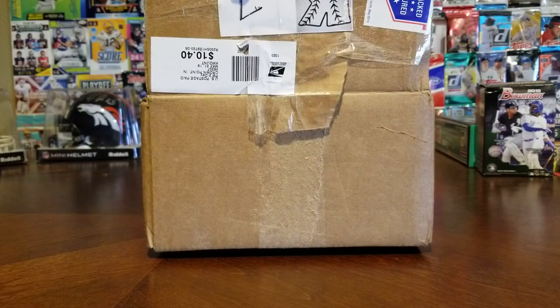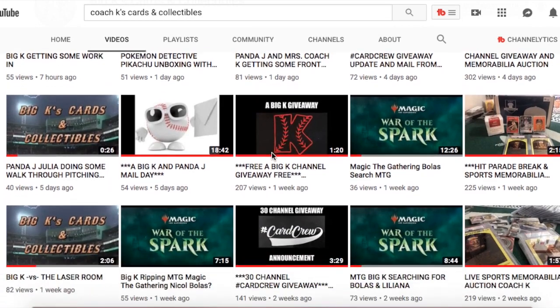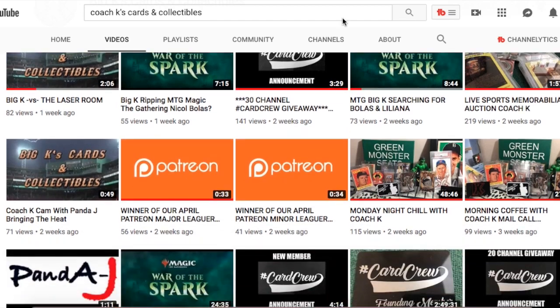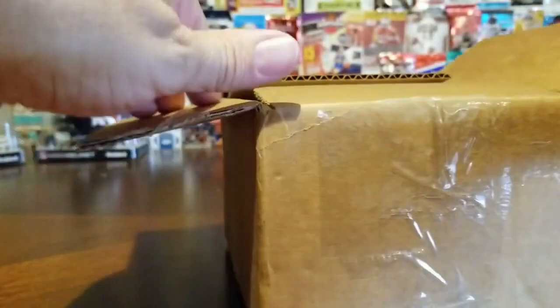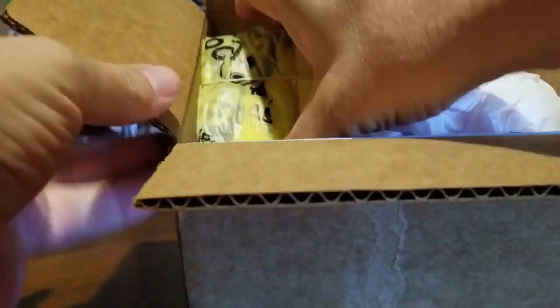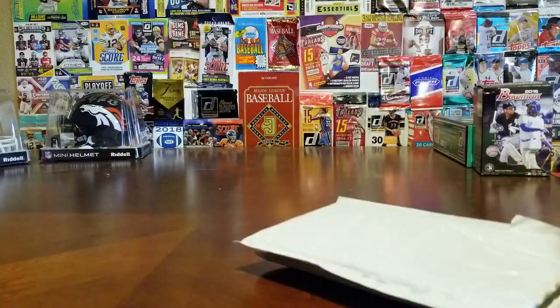Hey everybody, RSR Cards and Collectibles back with another video. Bubba is here with me. We got a box in the mail today — you can see Coach K's logo there. We opened it but didn't look yet. He has a monthly Patreon giveaway, and this month RSR supports his channel at ten dollars a month, and our name got pulled. Looks like it's a baseball and some cards from Coach K.